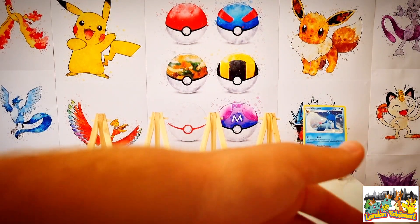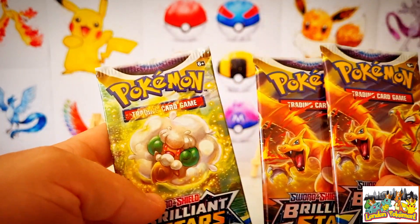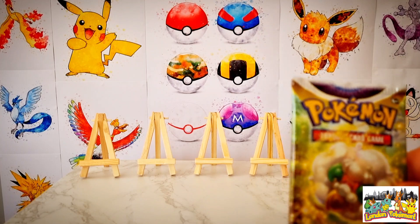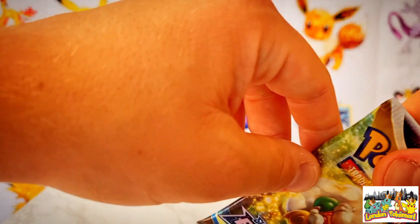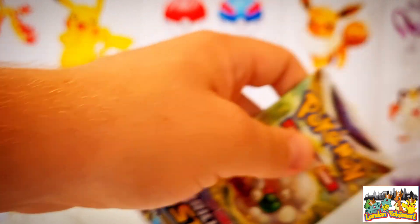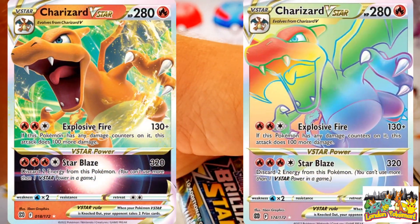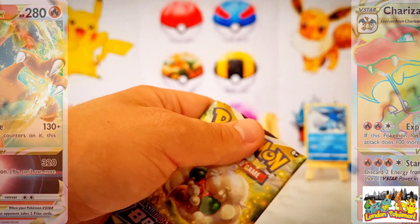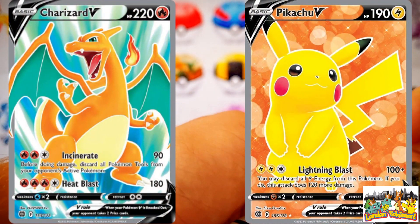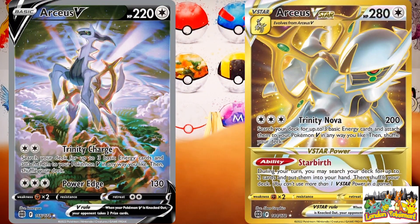At the bottom left it says SWSH 192, so that is the 192nd promo card of the Sword and Shield era. I do actually have that one in my collection so I think in a future video I will potentially give that away as part of a giveaway. Let's get stuck into one of the boosters — this one comes with two Charizard pack arts as well as a Whimsicott. We have to save the Charizard for last — it's kind of like an unwritten rule.